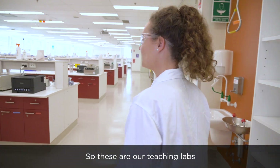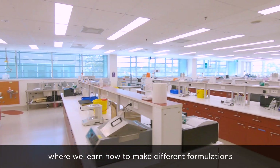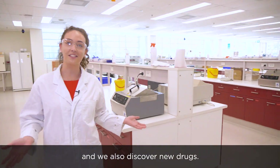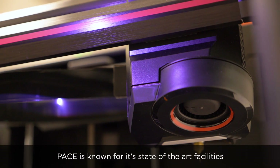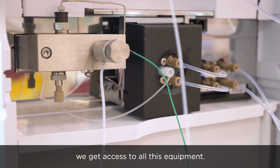So these are our teaching labs. Students come in here to do practicals, where we learn how to make different formulations such as creams and solutions. We also discover new drugs. Pace is known for its state-of-the-art facilities, and as UQ pharmacy students, we get access to all this equipment.